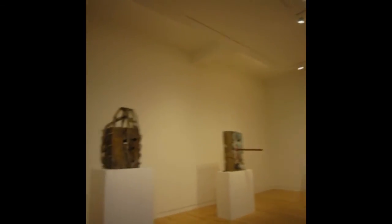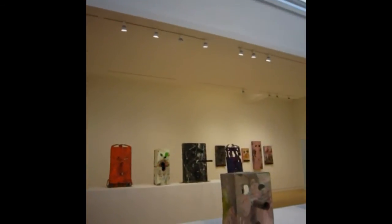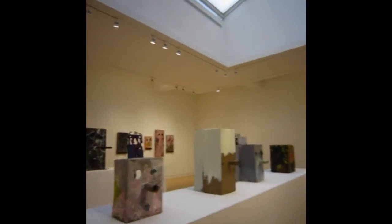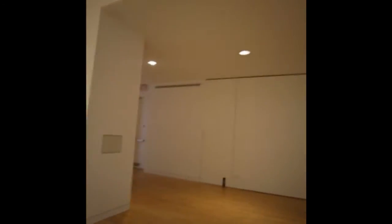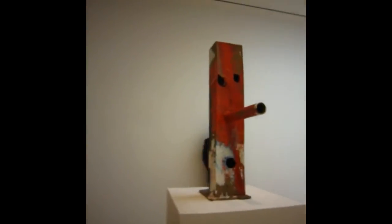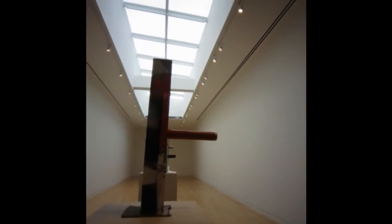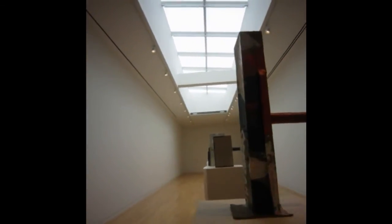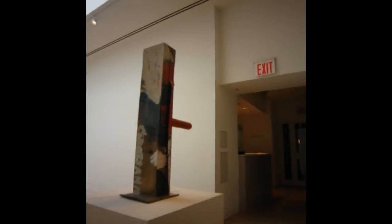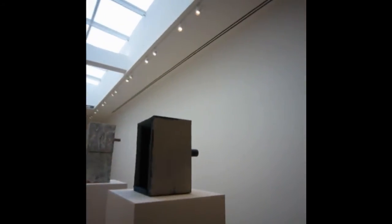We'll sneak downstairs before they bust us here. Here we are in the lower gallery, and I like this tall skinny one — I think that's maybe my favorite piece in the show. It's a little unusual. Mark has got a great sense of his materials. It'd be real easy for someone to get very precious about these, but he doesn't.